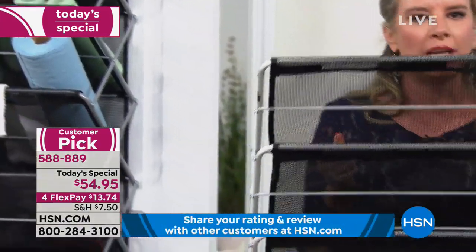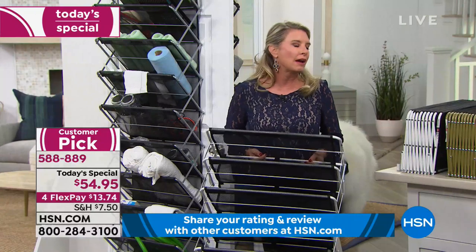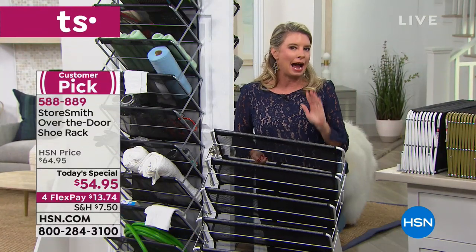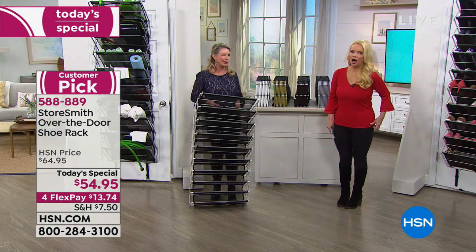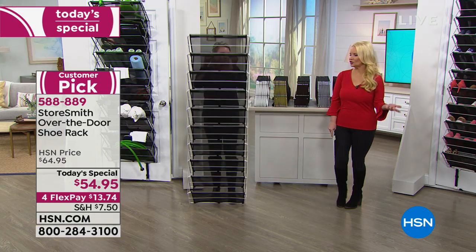Six feet of storage space, 44 pounds of weight capacity. We say 30 pairs of shoes, but that's conservative — with flats and flip-flops you can load more. And for kids' shoes you can fit even more.